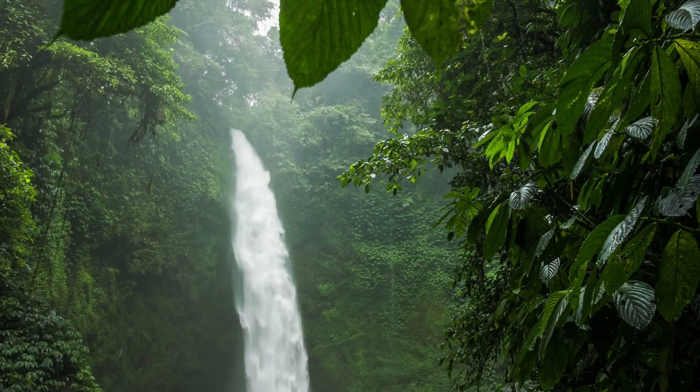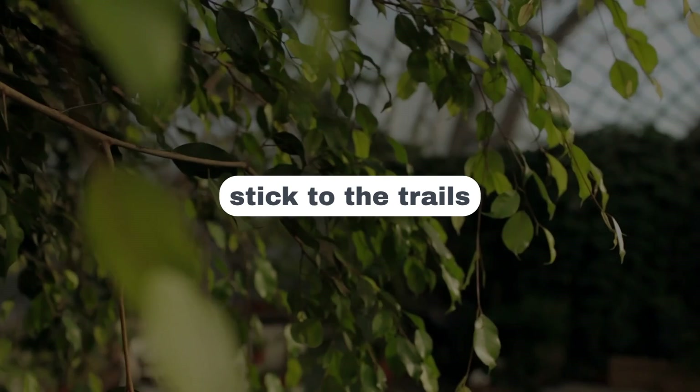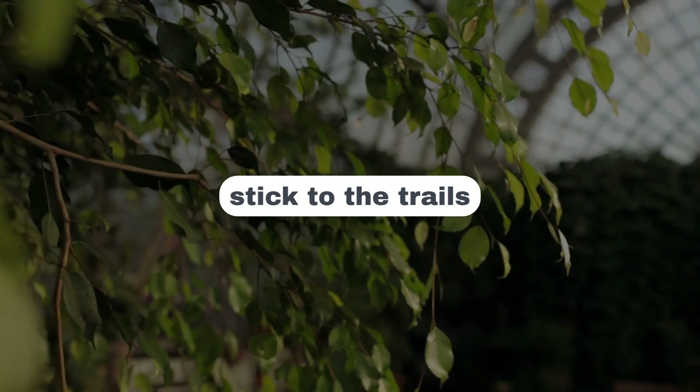Tahiti's waterfalls are more than just picturesque spots — they're vital to the island's unique ecosystem. When you're out there, stick to the trails and leave no trace behind.